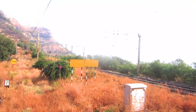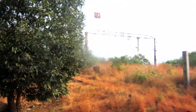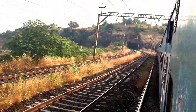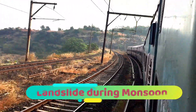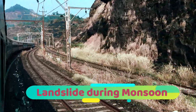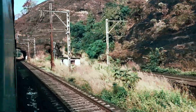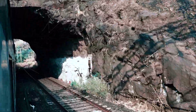Currently there are three lines across the Bhor Ghat and Karajat: the up line, the middle line, and the down line. We are on the down line, and you can see the other two lines coming out of the tunnel. A fourth line is being planned because during the monsoon season, heavy rain causes rocks to slide down onto the track and obstruct train movement. To address this, they are also building tunnels to avoid the most critical areas in the Bhor Ghat, which will improve throughput significantly.